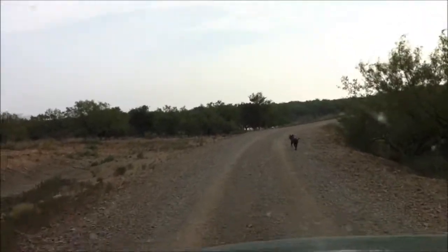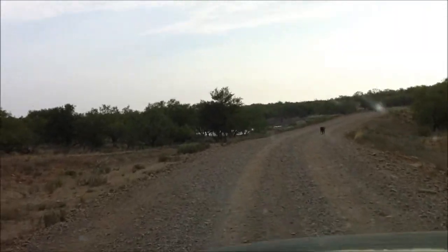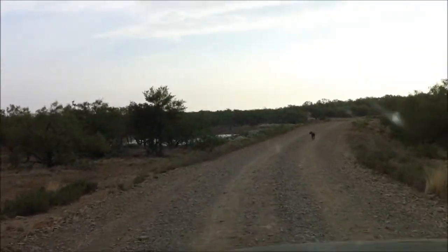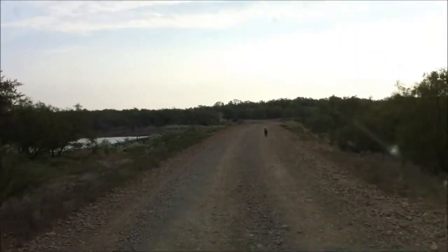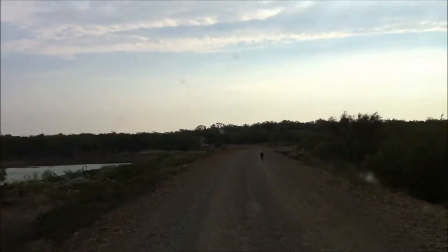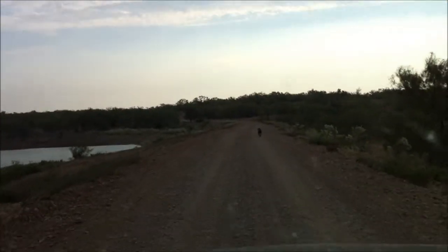Now I'm just going to creep along and let him get some exercise. I'm stone cold sober — it's 9:15 in the morning. You really don't want to take your dog out on a ranch road when you've been drinking. Just put him in the car if you must drink and drive, even on a ranch road. You just don't want to endanger that dog, and you've got to have your concentration with you.